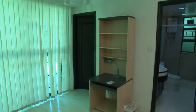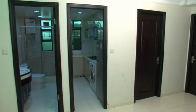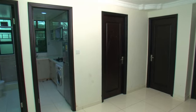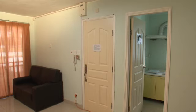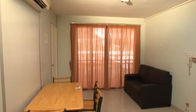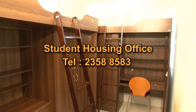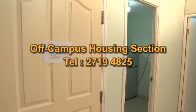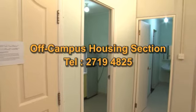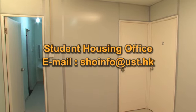Hygiene: Residents are reminded that tidiness and cleanliness of the common areas is a joint responsibility of all residents living in the same flat. Please be considerate and cooperative. A cleaning duty roster should be worked out with fellow flatmates to keep the premises clean and tidy. The SHO will arrange a monthly cleaning service for public areas. Feel free to contact the Student Housing Office at 2358-8583, the Off-Campus Housing section at 2719-4825, or email shoinfo@ust.hk for any inquiry or report about off-campus housing.